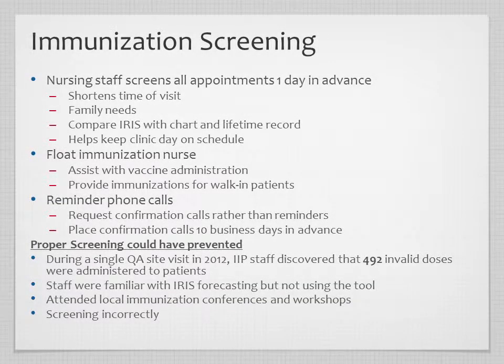Offices compare IRIS with lifetime immunization records and chart records to confirm patients haven't received immunizations elsewhere. This practice has prevented many invalid immunizations, especially for MMR and varicella — if not given on the same day, those must be separated by 28 days. Using the registry and EHR together to double-check has eliminated multiple MMR and varicella antigens from being given too early. Some offices assign float nurses to immunization appointments to handle multiple children from one family.